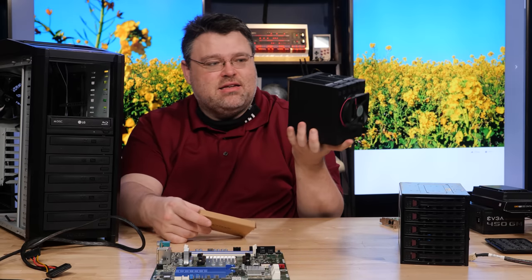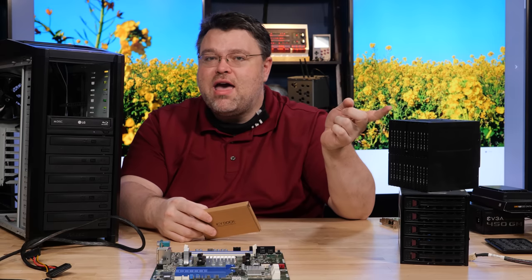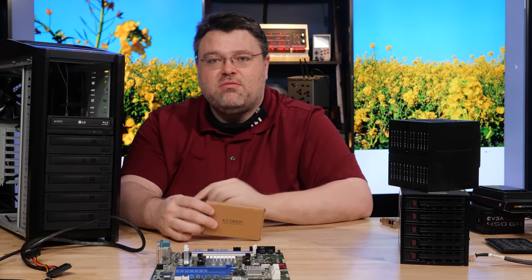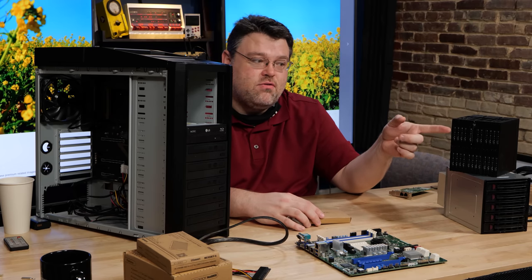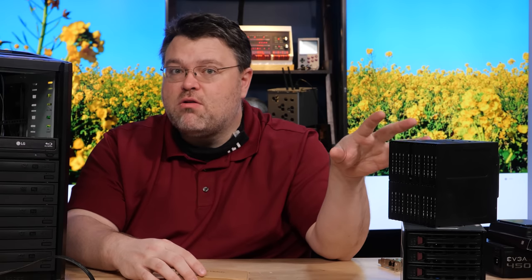ICDock makes this and yes, it is not cheap. Yes, we will be spending some money — probably more on that than on the motherboard and processor. But if you're actually going to put 24 two-and-a-half-inch drives in here, the convenience of having hot-swap is probably worth it.